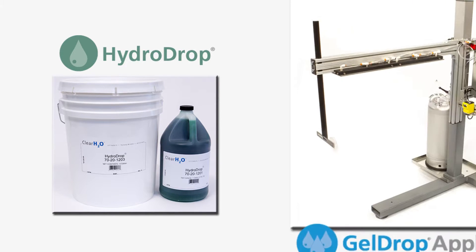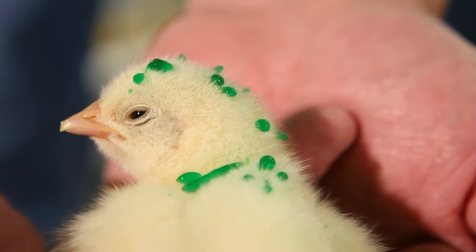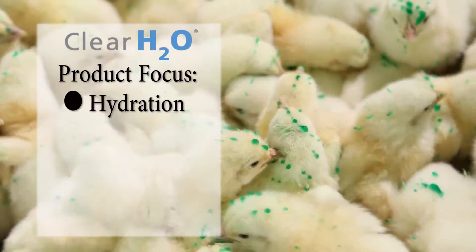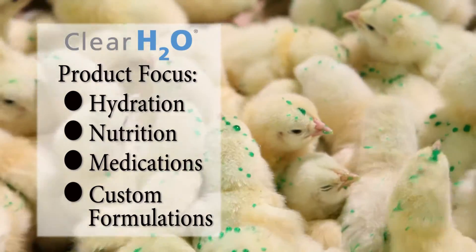Introducing HydroDrop and the GelDrop applicator from ClearH2O for optimized gel delivery to day-old chicks and polts. ClearH2O is the industry leader in gel drop technology innovation, developing gel delivery systems to provide hydration, nutrition, medications, and custom formulations — it's all we do.